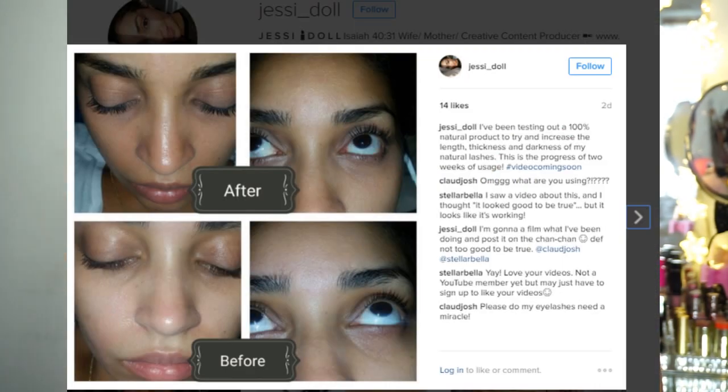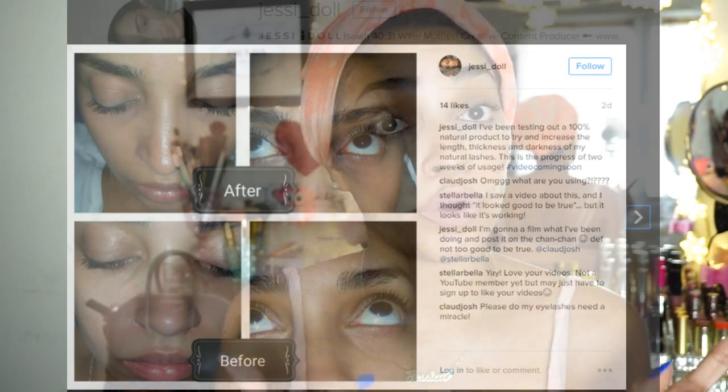So I've been using a product that has been growing, thickening, and lengthening my lashes. I did post a before and after picture — I will put it here. As you can see in this picture, my lashes are very, very different. You can see when my eyes are closed that the darkness in the lashes is more obvious in the after picture, and when I'm looking up, the length in the after picture is obviously longer than in the before picture.